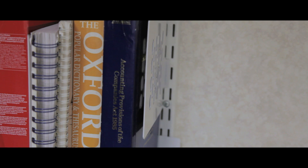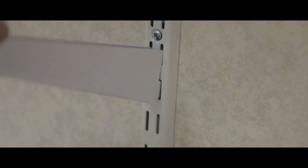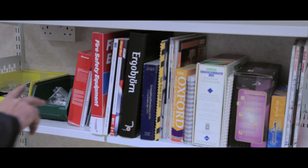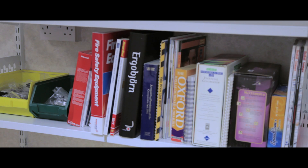Each end of the bookshelves can be fitted with a book end, meaning you can safely stack to the edges. Their boltless shelving makes them easy to adjust. Each has a large shelf capacity, making them ideal for storing files, books or stock.